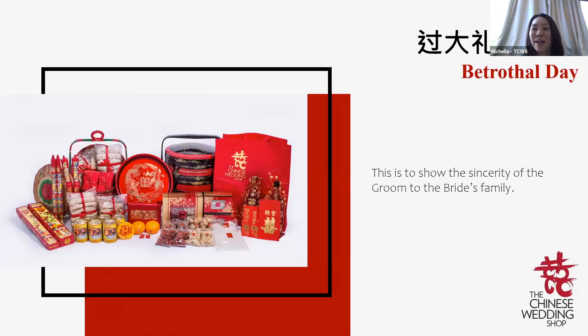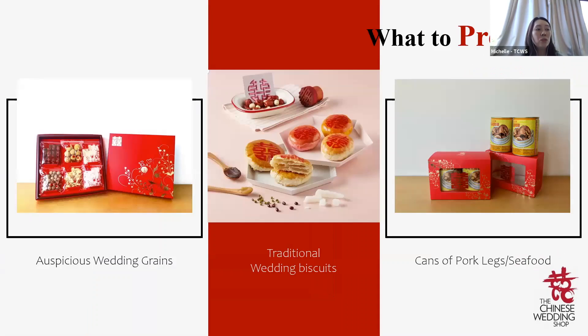What is Guo Da Li? Guo Da Li is a day when both families will exchange gifts. On this day, the groom will bring over a lot of food and gift items to pass to the bride's parents. This is done to show the sincerity of the groom to the bride's family. Guo Da Li is usually done two to three weeks before the actual wedding day.